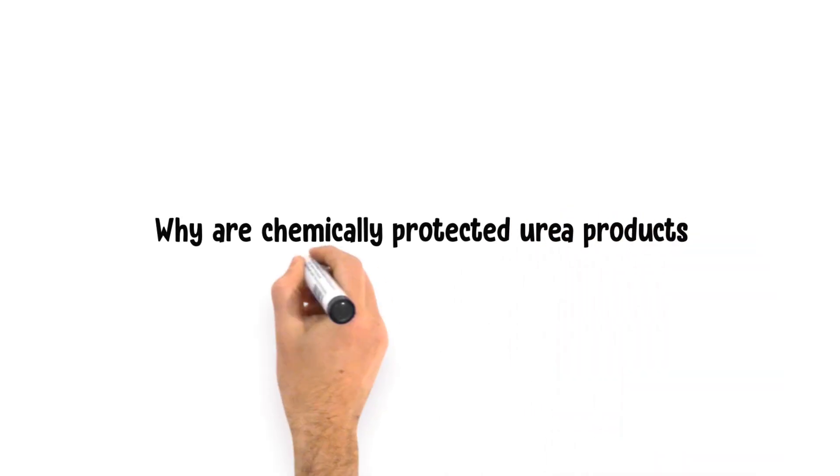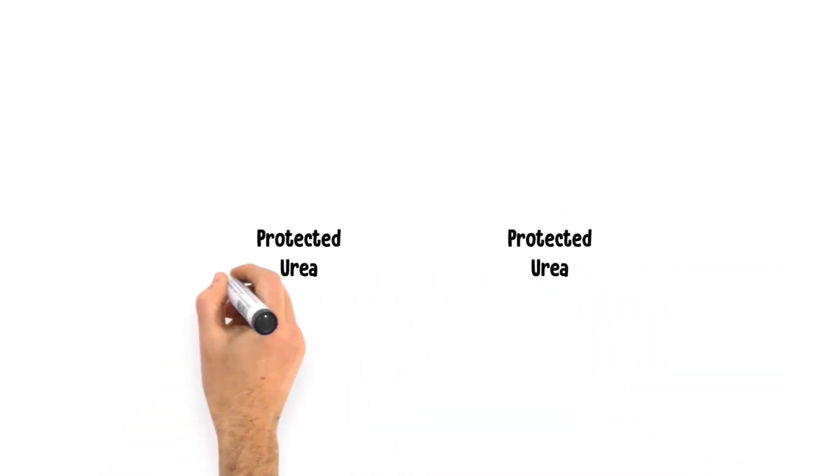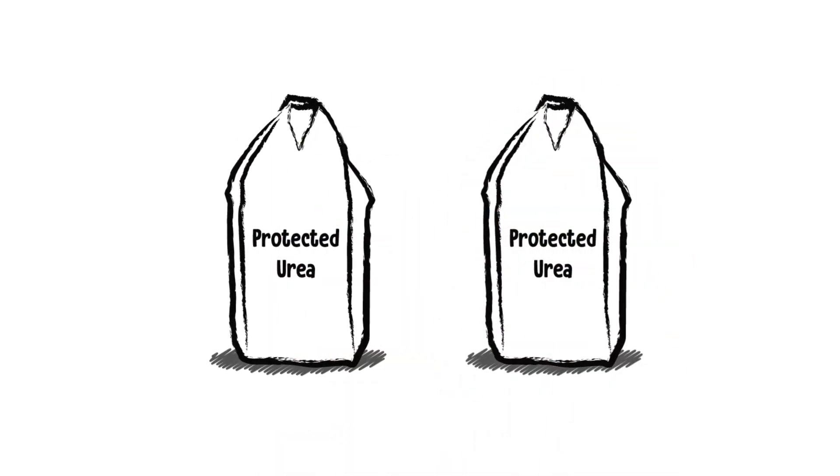Why are chemically protected urea products being promoted? Chemically protected urea has been identified as one way of reducing greenhouse gas emissions.